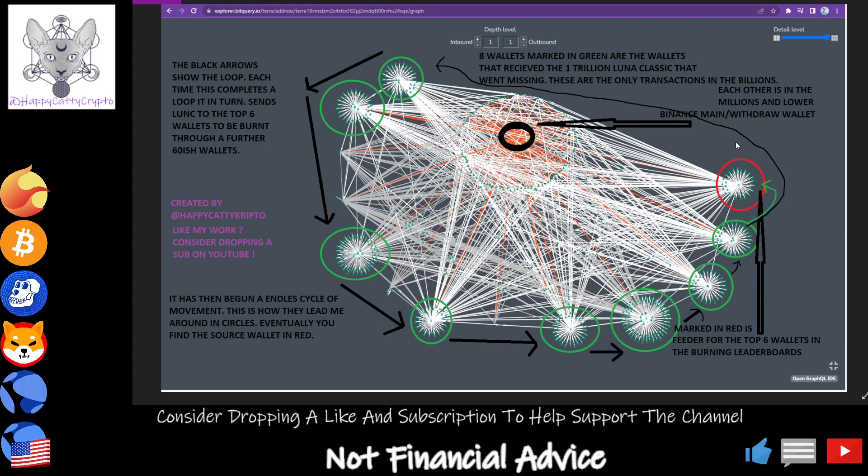I've shown you this before in the burn wallet. As you can see, it makes a circle, and in turn, every time it drops some money off to the wallet marked in red — I'm calling this the feeder wallet — because this is the only wallet out of all of these that is interlinked back with wallets linked to the top six burners. From the factual evidence I've chased on the money flow, this wallet marked in red is the final part of that circuit.